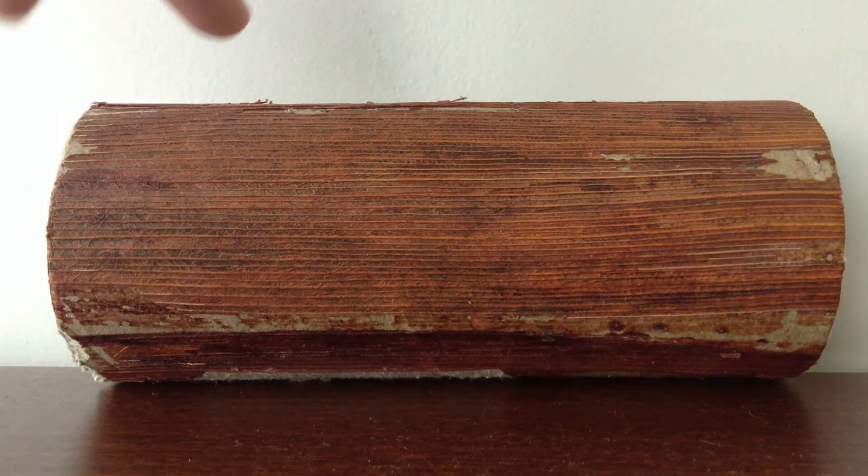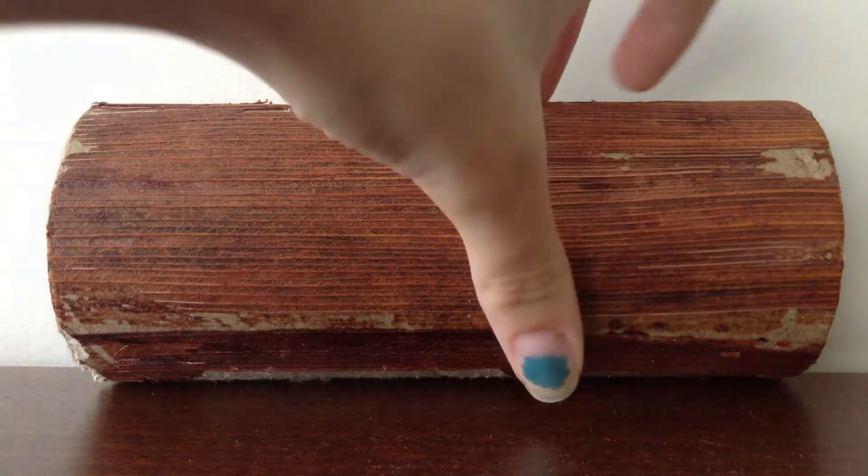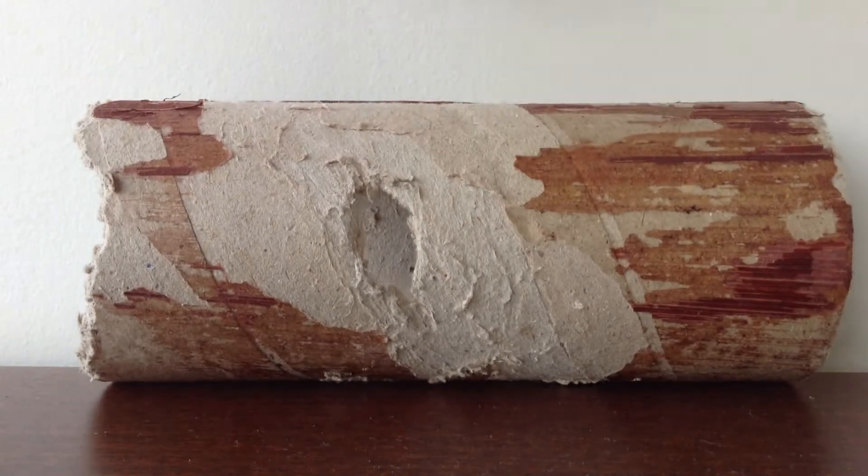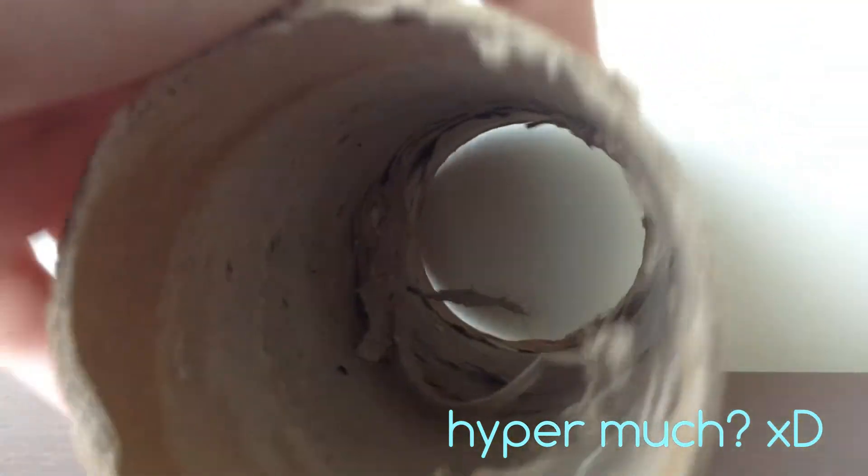But actually, on camera I'm showing you the good side, but look at this. Oh my gosh, there's a hole right through it, and it's pretty thick. It's destroyed. Look at the inside. It's destroyed.